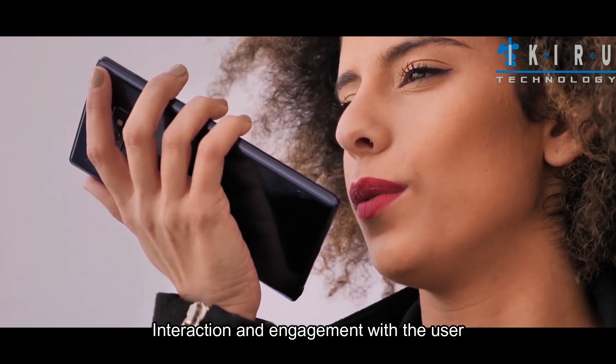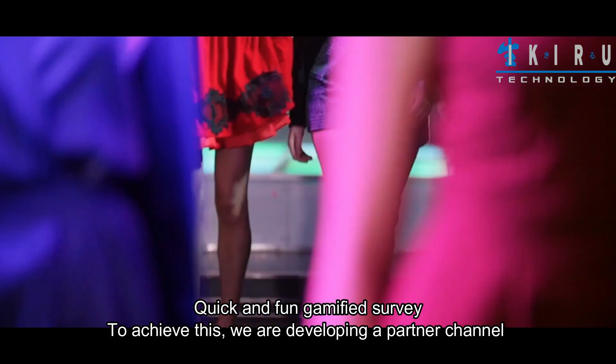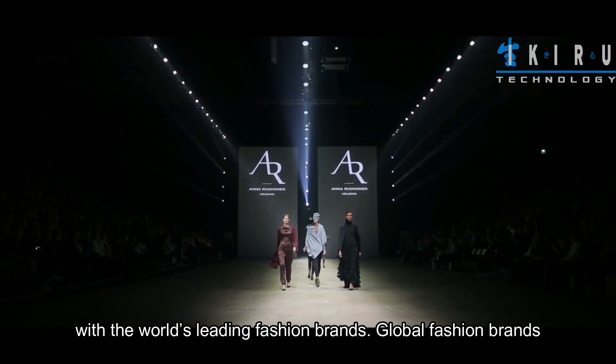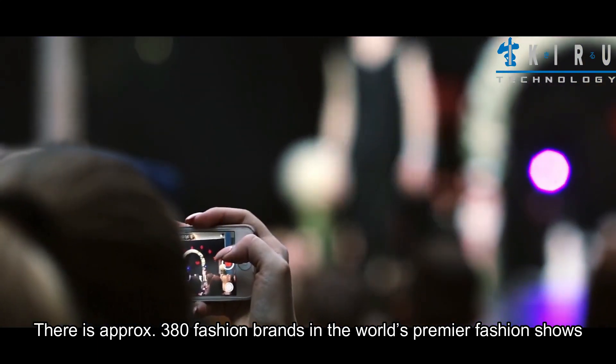Interaction and engagement with the user is achieved through quick and fun gamified surveys. To achieve this, we are developing a partner channel with the world's leading fashion brands. There are approximately 380 fashion brands in the world's premier fashion shows.